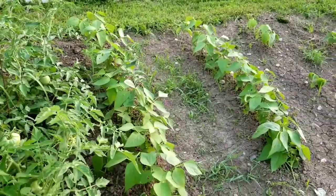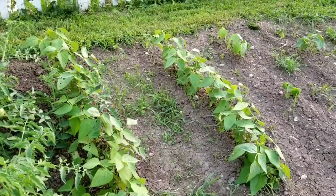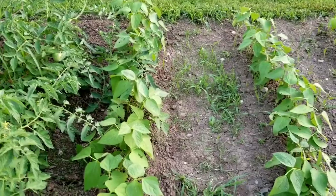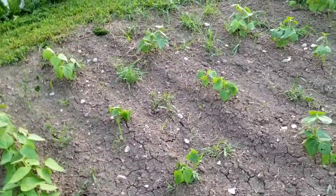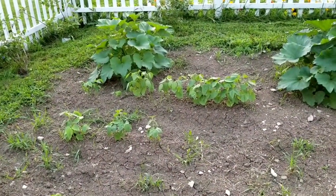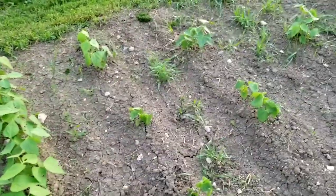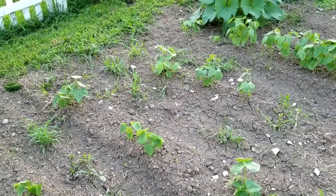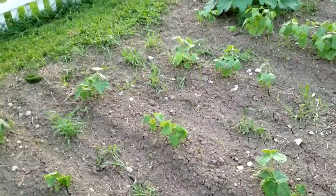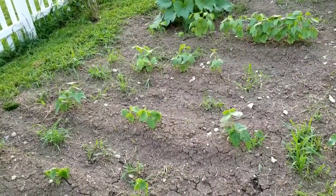Moving on, beside the tomatoes we have six rows of beans. We had really good germination for the first two rows, but the middle ones didn't germinate that well, and then the last row by the zucchini did germinate. The seed we used for the beans was seed we got two years ago at the county fair — Rural King had a booth and was giving away free seeds, so we've been saving that seed for two years. We did soak it briefly before we planted.